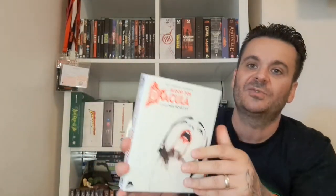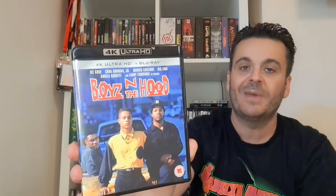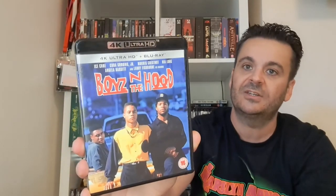Last one for the B's — going back to my urban thriller collection: John Singleton's Boys in the Hood. Some people say the original and the best — I still prefer Menace to Society but I love this film too. Ice Cube, Cuba Gooding Jr., Morris Chestnut — awesome cast, awesome film. Wicked in 4K especially with the bumping hip-hop soundtrack.